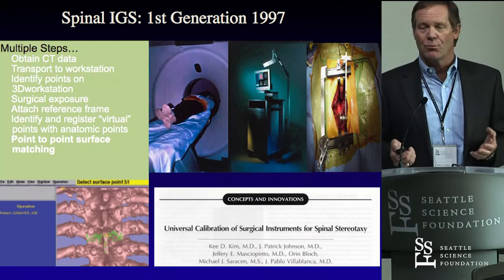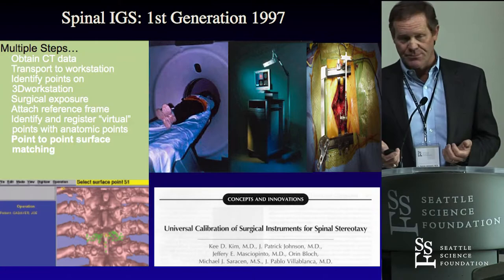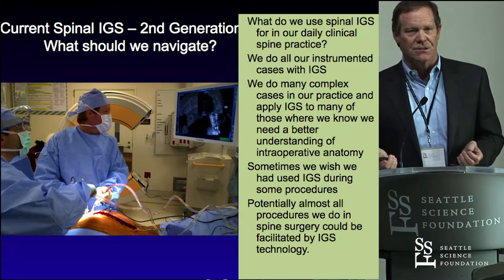We're really in a second generation. I started doing this back in 1997 and published first papers back then with fellows who are now at professorial level at a number of institutions around the country. Should we navigate things? Should we use computer guidance? You want your pilot to use global positioning, and that's really what navigation is — global positioning in a very small, confined place.